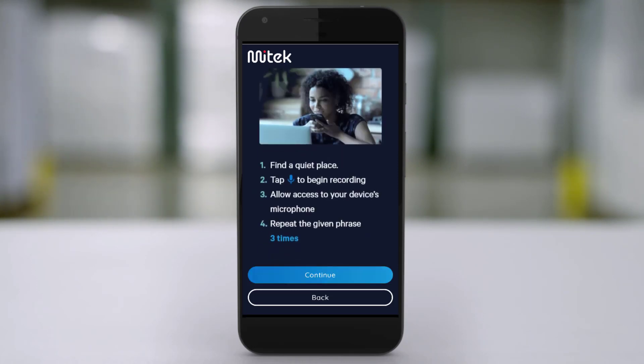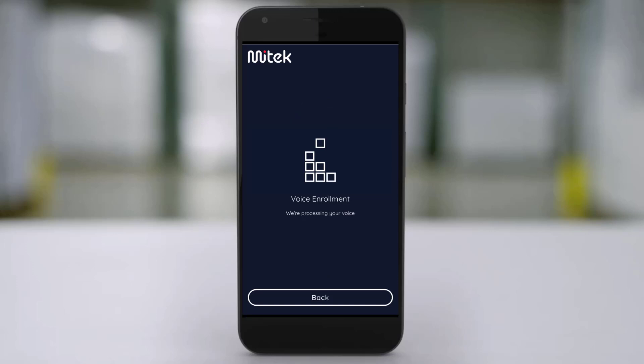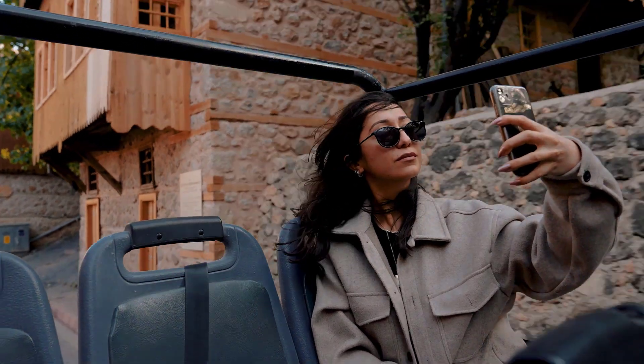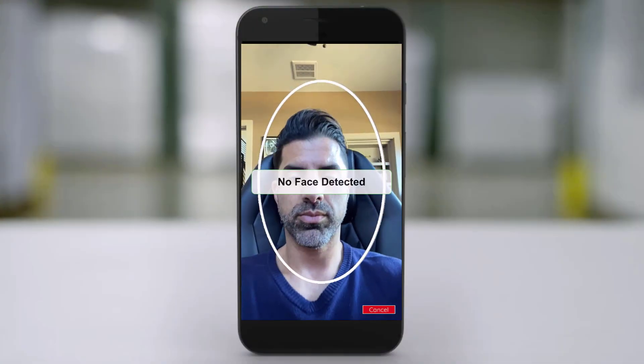Enrollment can be completed in just a few quick steps. Once done, users can then instantly re-authenticate into the app on all subsequent visits with just a selfie or a passphrase.